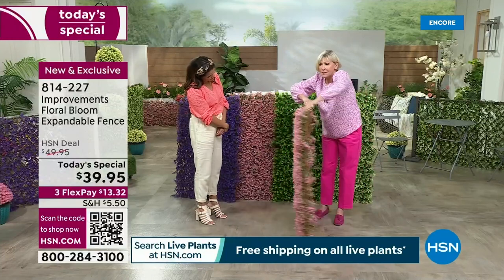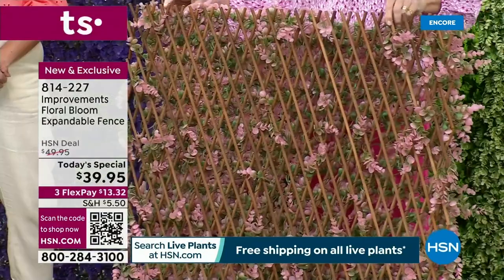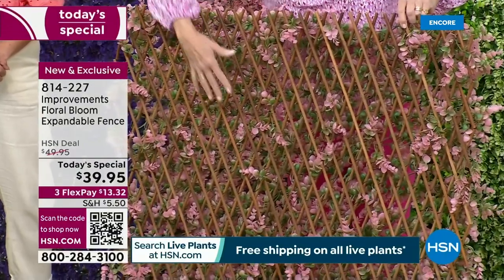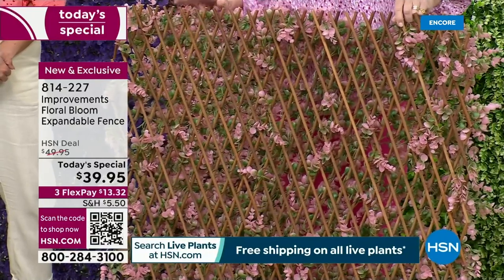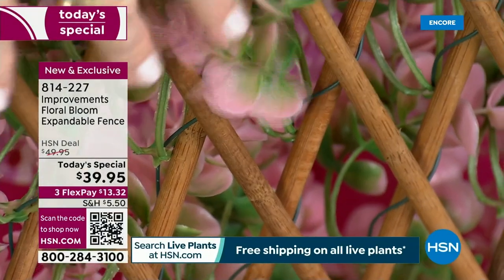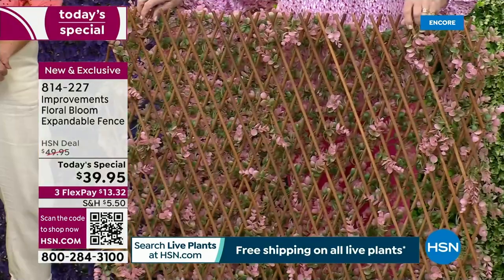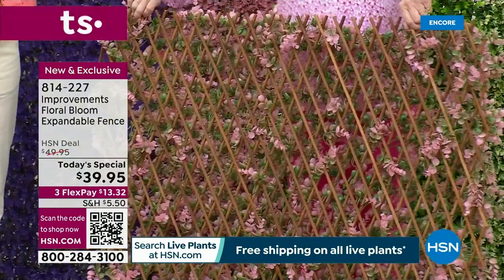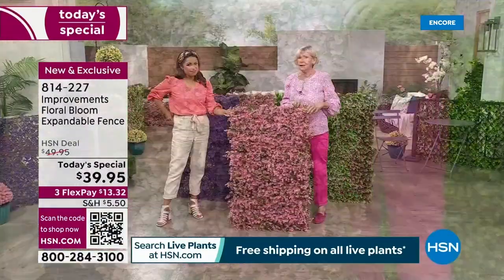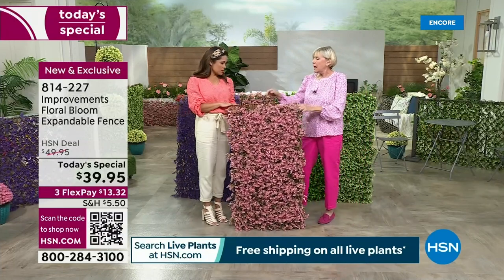I'm going to swing it around and let everybody see — the backside has the same bamboo rods that give you the expandability. And because of the blooms, they pop through. So if you're using this as a privacy fence between you and a neighbor, they're still going to see some of those beautiful blooms. The expandability is still here to give you something that's going to expand to whatever size you need right out of the box.